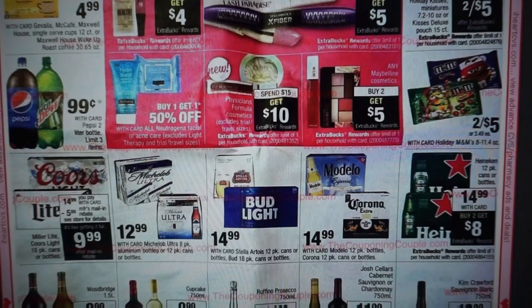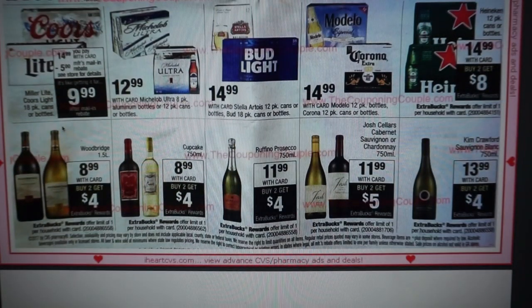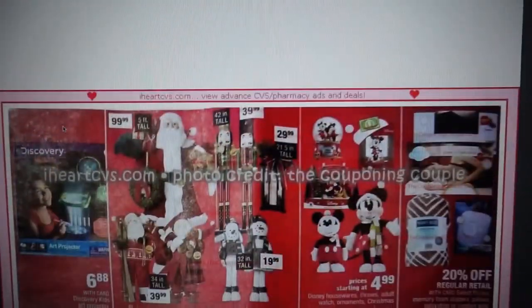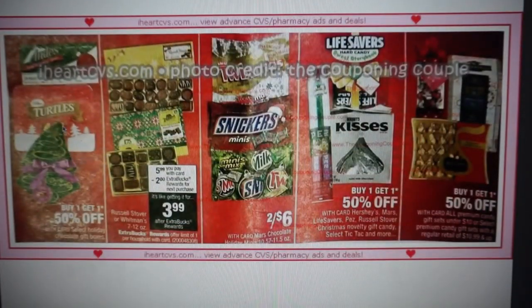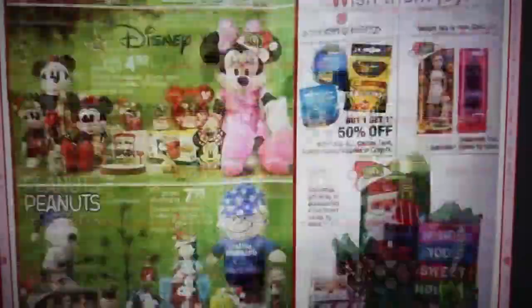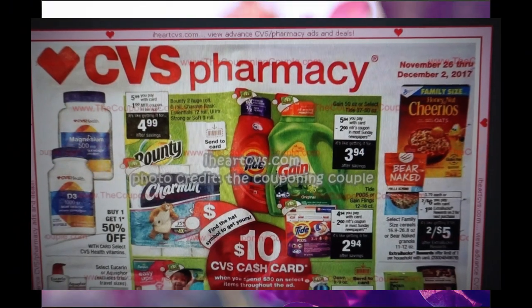Good deal on Pepsi — $0.99 with a limit of three on the two-liter bottles. Some cyber savings deals all week at CVS.com. Russell Stover or Whitman's at $5.99 — get a $2 extra buck. Thanks so much for joining me. I hope these videos are helpful — give me a thumbs up if you can. Check back on my channel for my CVS 5 must-do deals for this upcoming week. Thanks for watching, guys. Bye-bye.